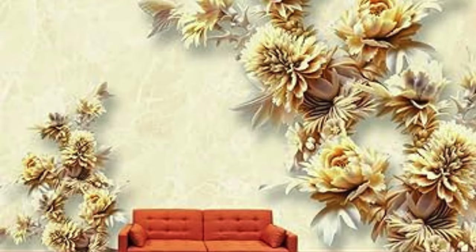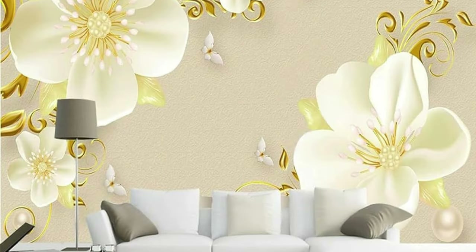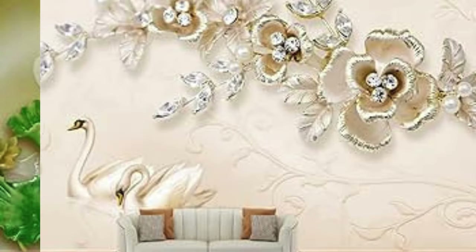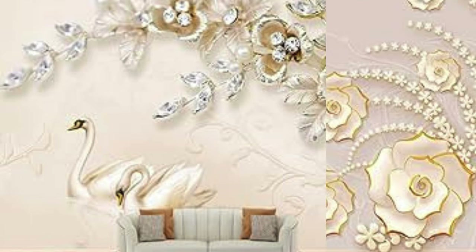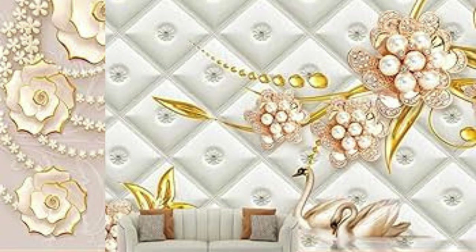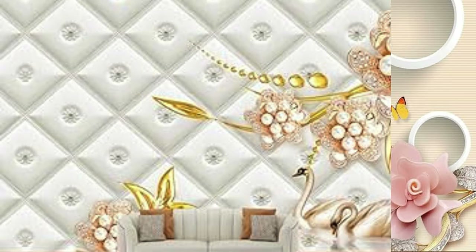Beyond its aesthetic and functional attributes, metallic wallpaper serves as a bridge between tradition and innovation, seamlessly merging the timeless elegance of metallic finishes with cutting-edge technology. Advancements in manufacturing techniques have allowed for the creation of metallic wallpapers with intricate details, three-dimensional textures, and even interactive features. This fusion of classic glamour with modern ingenuity opens up new realms of design possibilities, transforming walls into dynamic canvases that engage the senses.